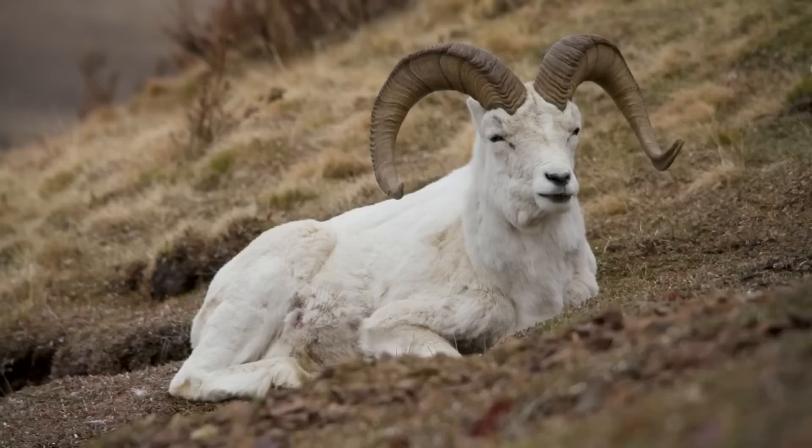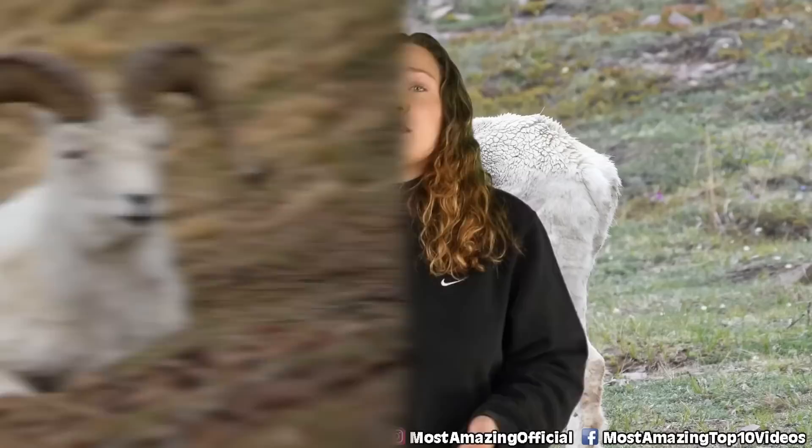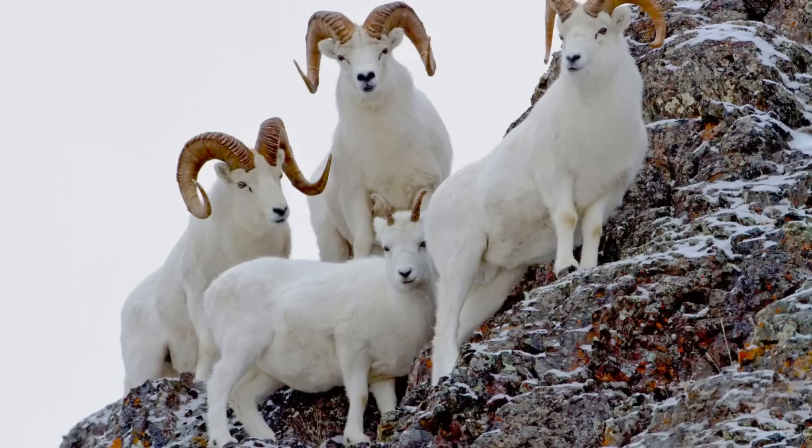In our number three spot today we have the Dall sheep. These guys are of course a type of sheep, but these ones like to inhabit the sub-arctic and arctic ranges of Alaska, the Yukon, and the Mackenzie Mountains in the Northwest Territories. These sheep are about three feet tall at the shoulder and they tend to live to be about 12 to 16 years old. During the winter season it is said that adults of this species lose about 16% of their body mass.